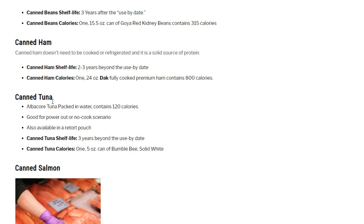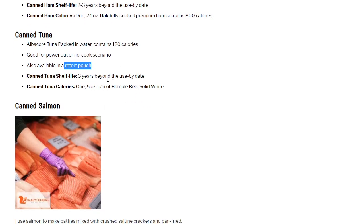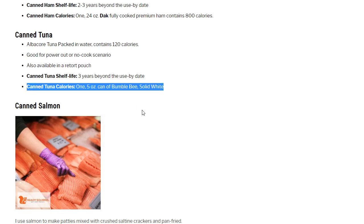Canned tuna: I like it — both the canned and the foil bag versions. You'll get protein but not a ton of calories; albacore tuna packed in water contains 120 calories. Also available in a retort pouch — check which is on sale. Canned tuna shelf life: 3 years beyond best-by date.